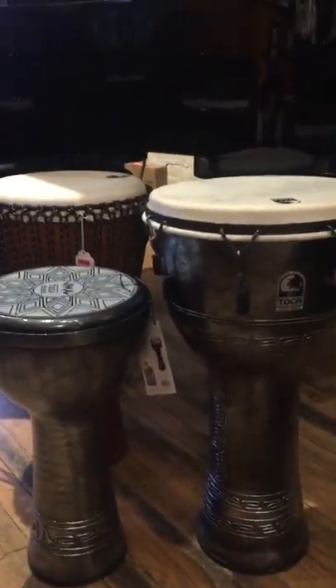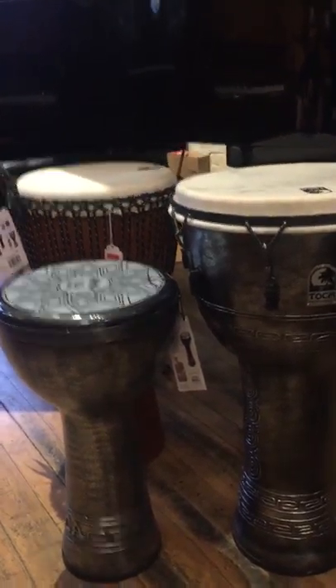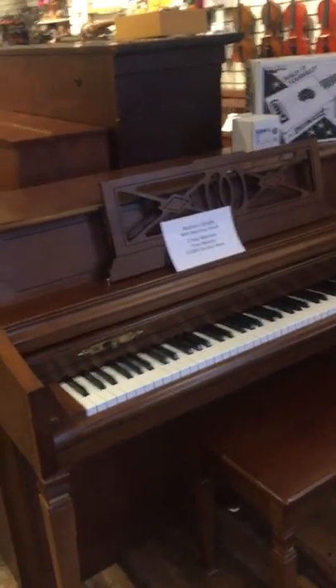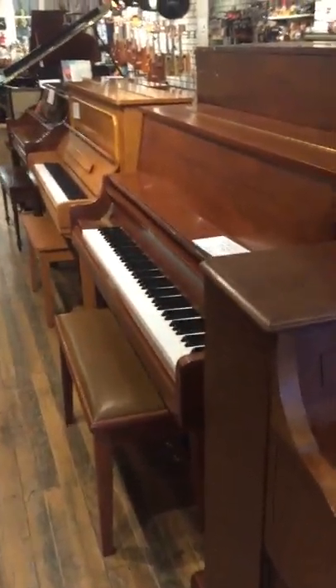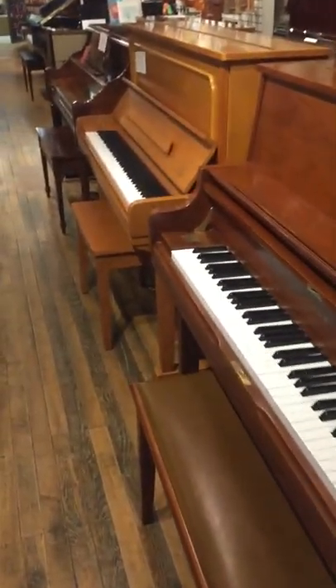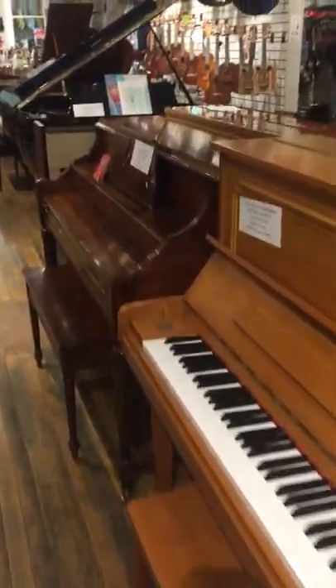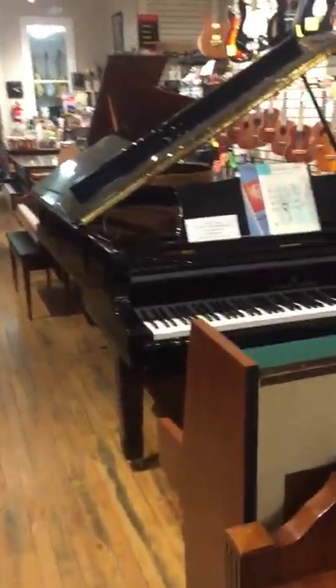We also sell different things like djembe drums and kahon drums. Our upright pianos generally start anywhere from about twelve hundred dollars and up, and we always include a warranty with all of the pianos we have here in the store, as well as delivery, so you don't have to worry about how your piano is getting to you. We always have a variety of very good used pianos for folks to pick up for their family home.